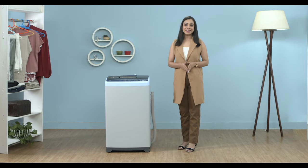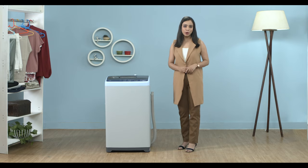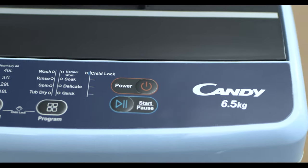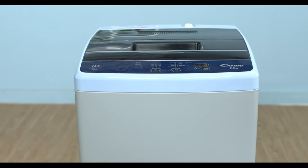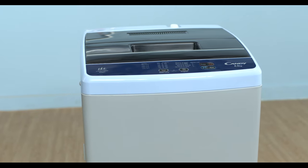Hello everyone, I'm Aastha. In this video, we'll be reviewing the new Candy Silent Forest Series 6.5kg Top Load Washing Machine with Fuzzy Logic. The Candy Silent Forest Series presents a top load washing machine with fuzzy logic with convenient functions, ergonomic design and alluring aesthetics. The Candy Washing Machine is compact, fully automatic and can take the load of 6.5kgs in one go.